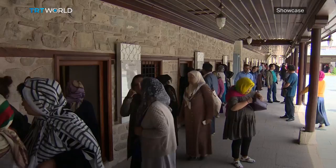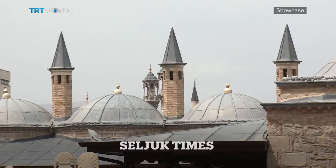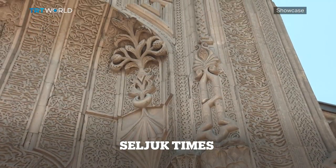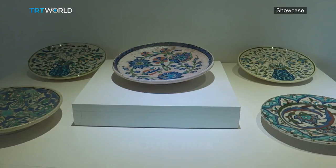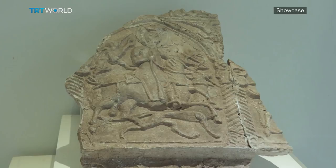Rumi might be the main reason why tourists flock to Konya, but he certainly isn't the city's only treasure. From the 12th to the 13th centuries, it was the capital of the Anatolian Seljuk dynasty, and these masters of stone and clay have left their artistic imprints all over.